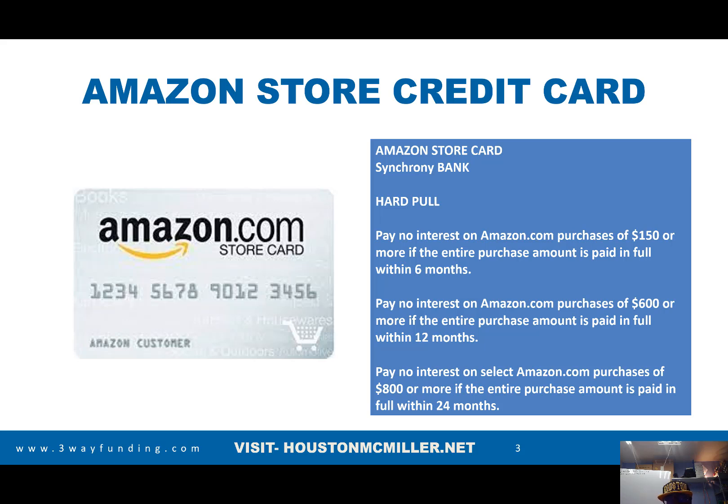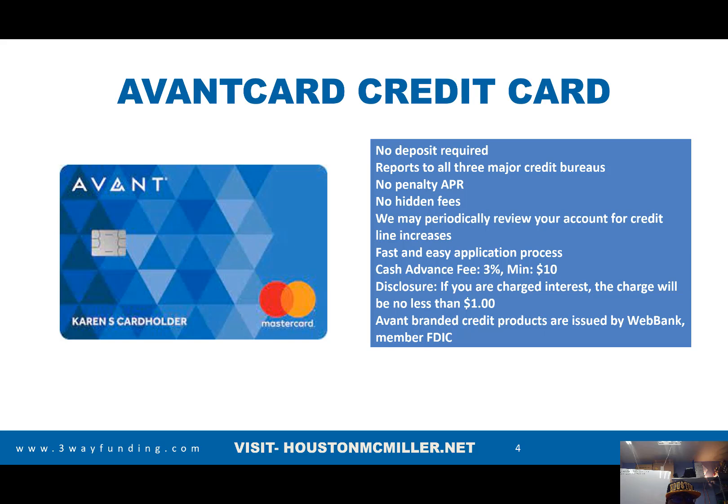This card may be one of the best cards if you're directly shopping on Amazon. However, if you want to use different types of actual credit cards, there's the Avant credit card. The Avant credit card has no deposit required, reports to all the credit bureaus, no penalty APR, no hidden fees. They also review your account every three to six months to give you a credit line increase. And because it does a soft pull, that really gives you some leverage in terms of getting approved. It's through WebBank, which is also a bigger benefit.